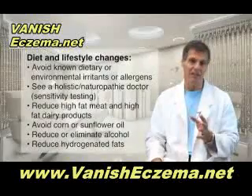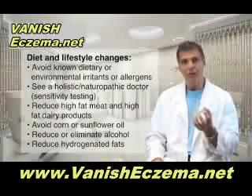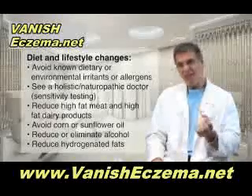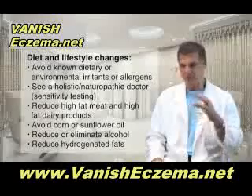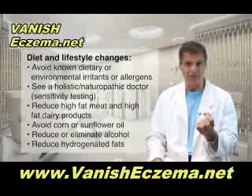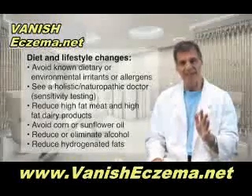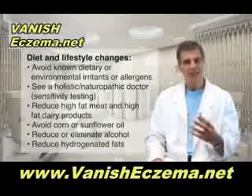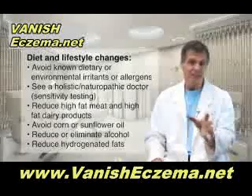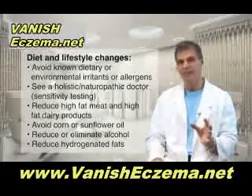In terms of diet and lifestyle, the first thing you have to do is avoid known dietary or environmental irritants or allergens. That means going to an allergist and getting tested for environmental agents and food allergies. Even if everything comes back negative, you should still see a naturopath or holistic medical doctor who can do sensitivity testing to identify intolerances, and get those things out of your diet.